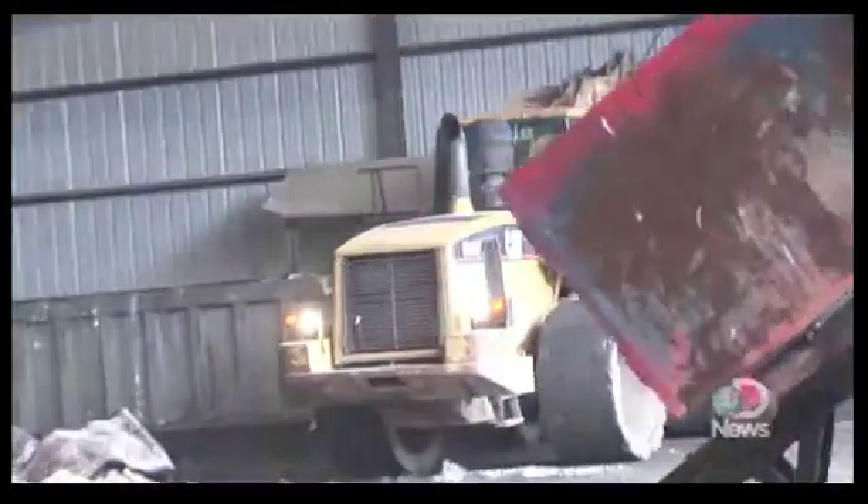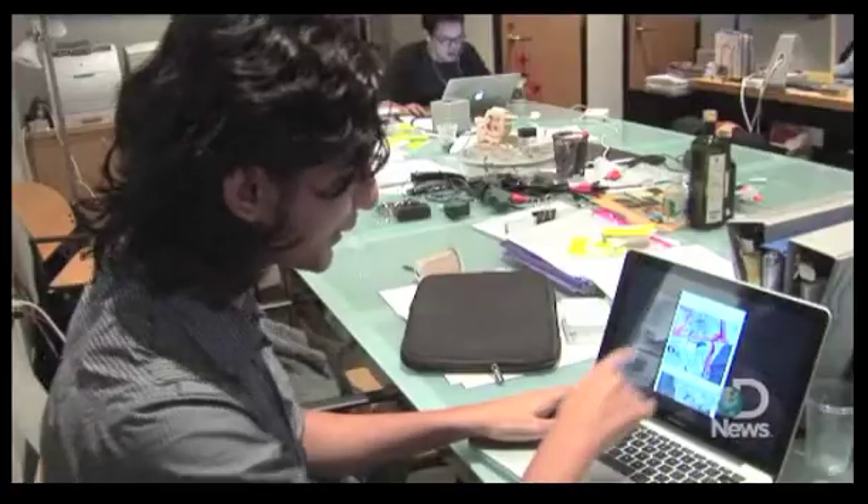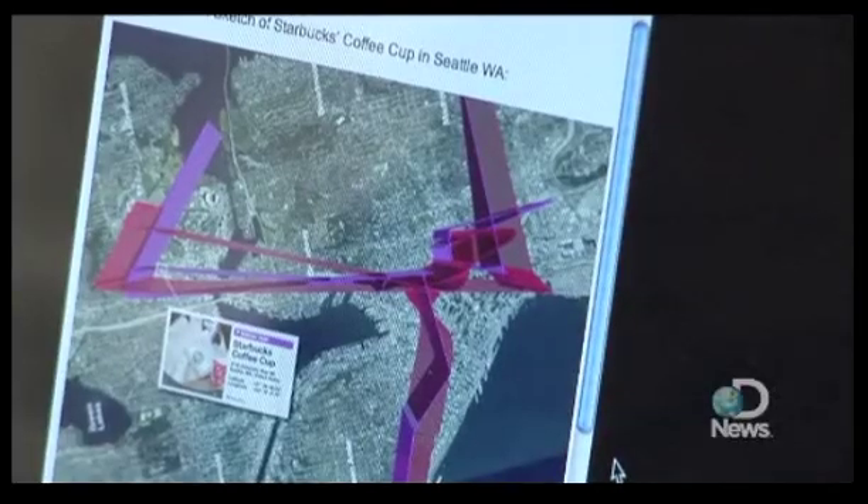Where does our garbage go? Have you ever wondered that? Well, at MIT, a group of researchers are trying to answer that very question. They spend their days following trash with the end goal of improving recycling efforts.